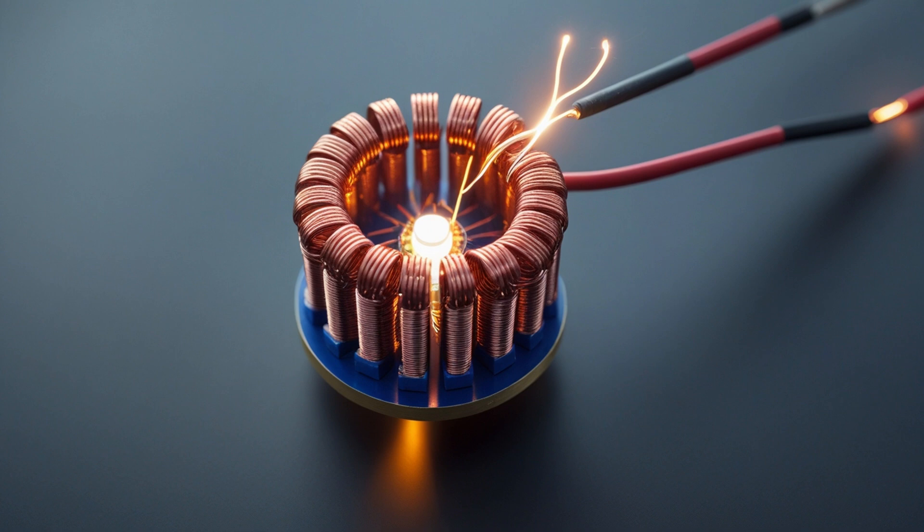He said, 'You're close, but you're not controlling the phase feedback properly.' He sent me a sketch — simple, elegant — showing a small adjustment to the magnetic orientation. I followed it. And for the first time, the generator ran longer than it should have. Was it self-powering? Not entirely. But it was enough to blur the line between theory and reality.